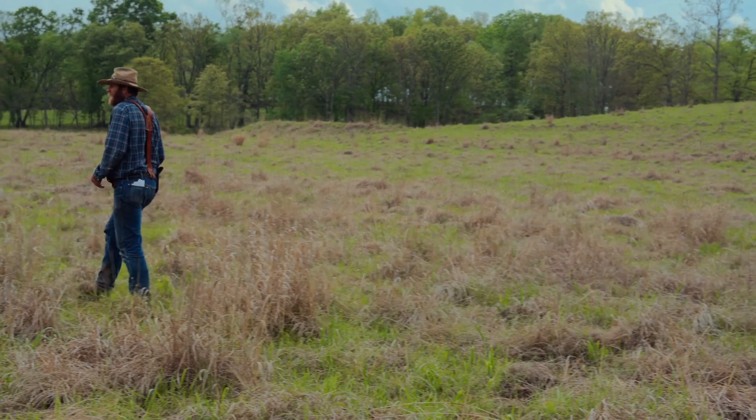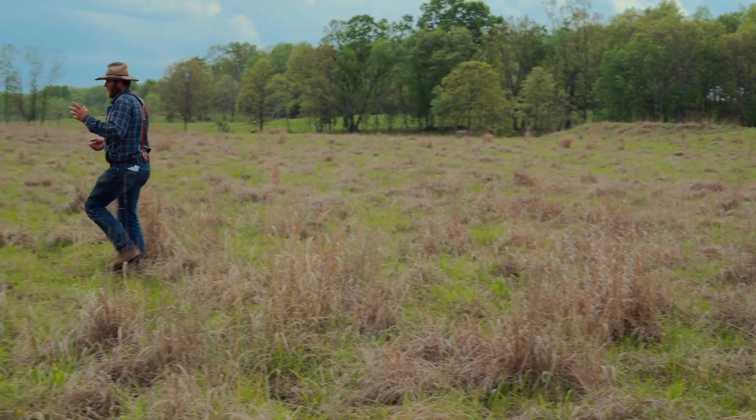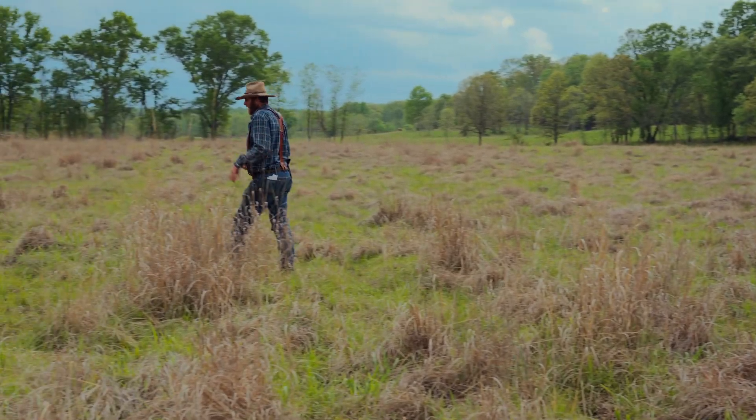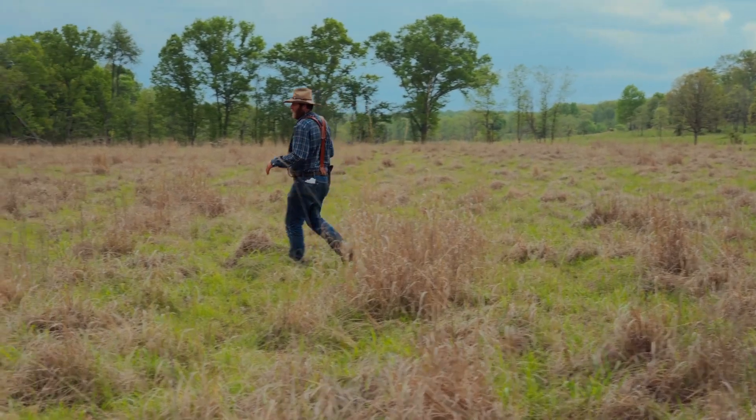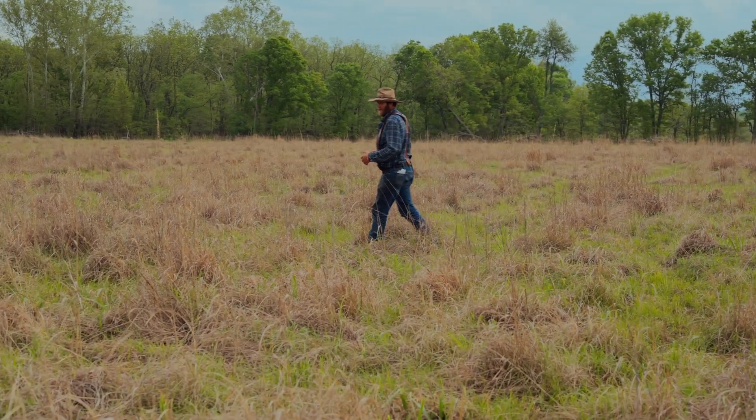So it's 20 acres of mostly prime nesting habitat. There's a creek down here along the bottom side, and if they try to nest there, probably the coons and possums are going to get them cleaned up. But out here in the field, they've got a reasonably good chance.